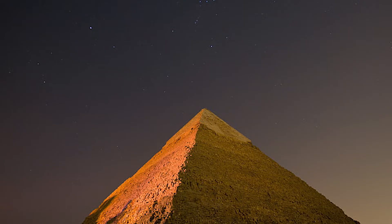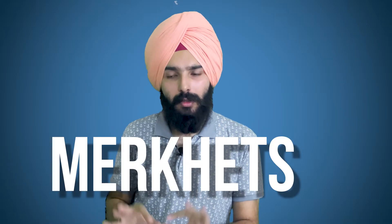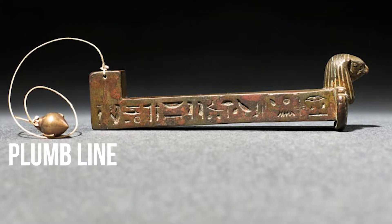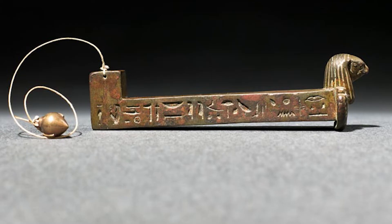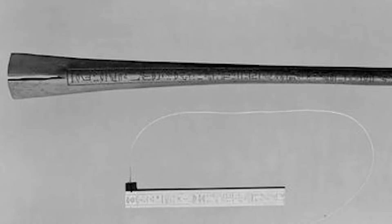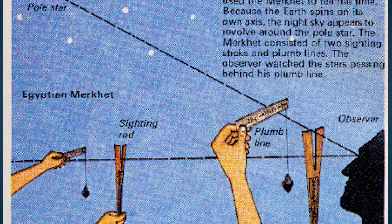Another Egyptian method of determining the time of day was using plumb lines called the merkhet. The design consists of a horizontal bar, usually carved from wood or bone, with plumb lines hanging from the transverse end attached to a controlling wooden handle. The merkhet was used in conjunction with a corresponding sighting tool called by the Egyptians the 'bay,' which was made from a specially cut palm rib sliced in a special V-shape at the end. Together they could be used to determine an appropriate north direction.